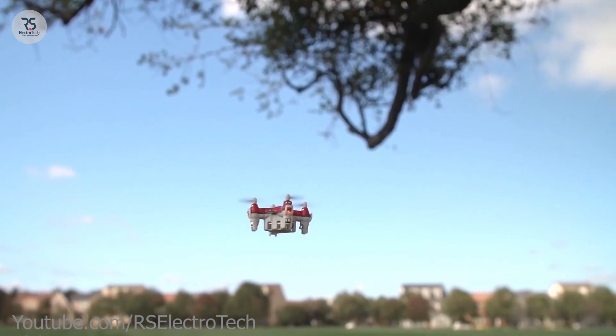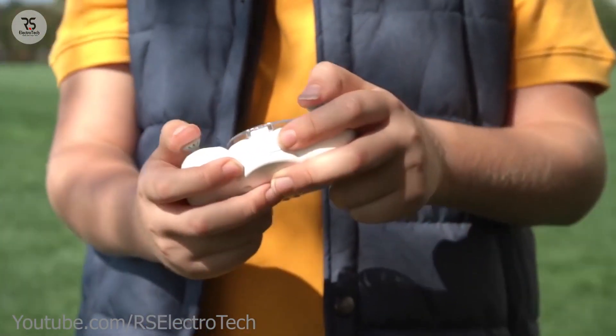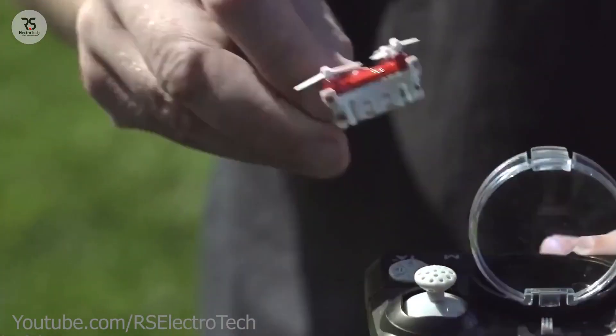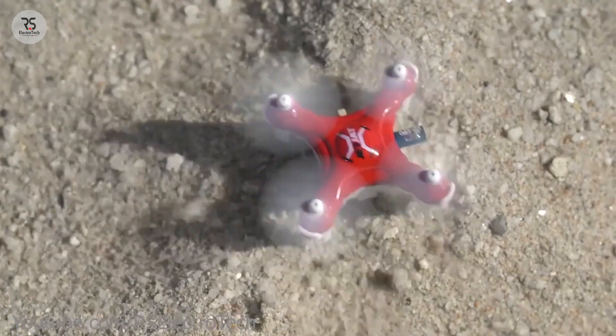You can fly this inside or outside of your house easily. It has a remote control to control it. There is a high quality built-in camera in this small drone so you can easily see the live recording on your mobile.